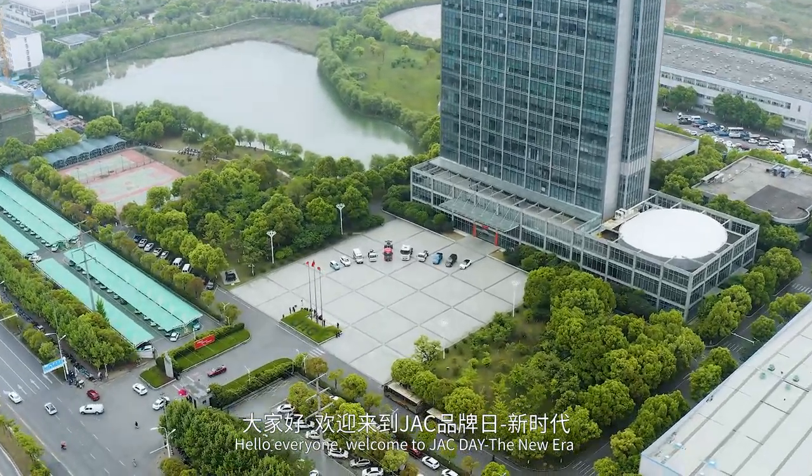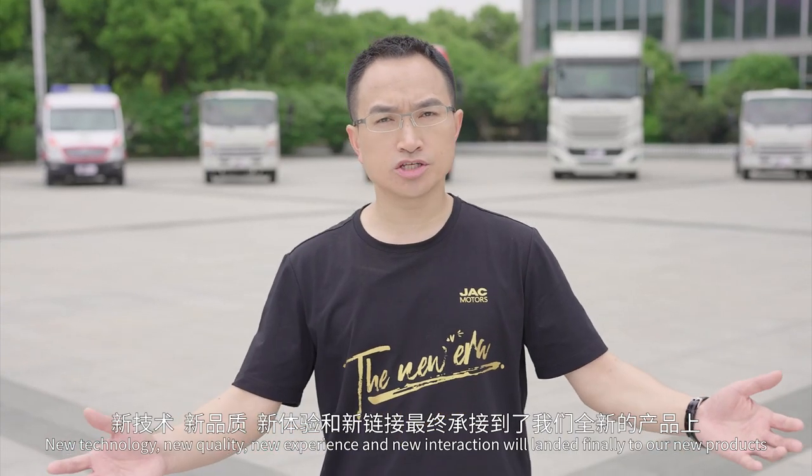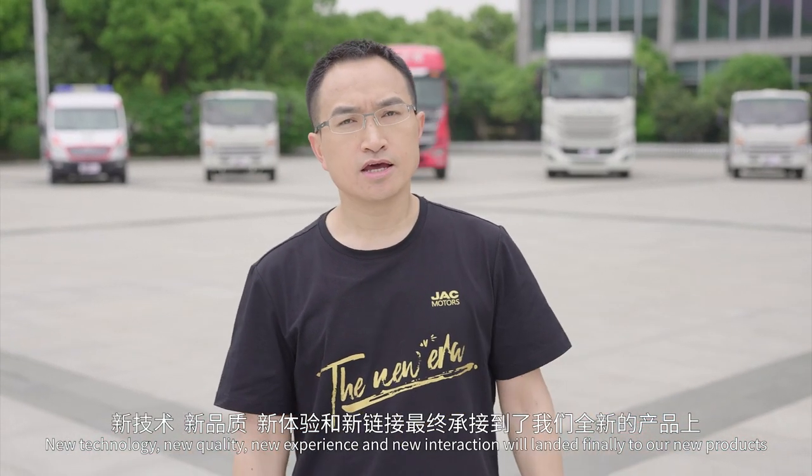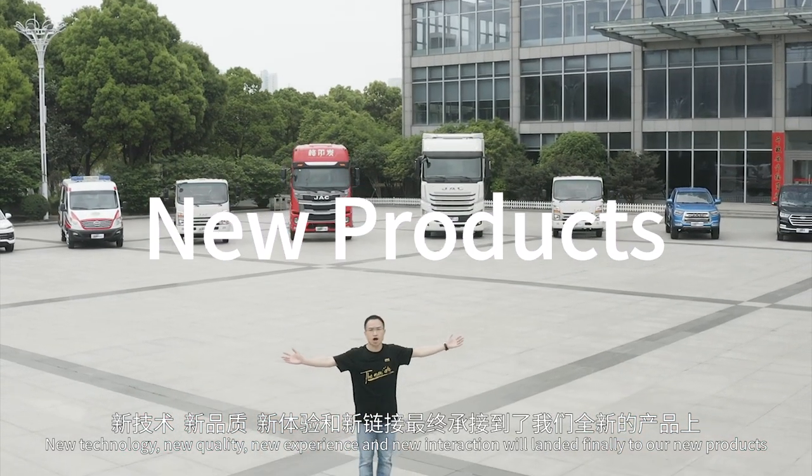Hello everyone, welcome to Jack Day — the new era, new technology, new quality, new experience and new interaction. We'll lead into our new products.